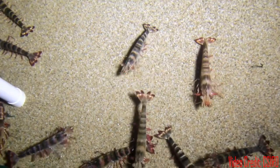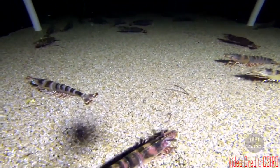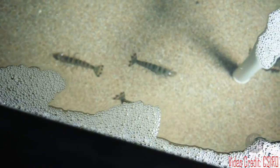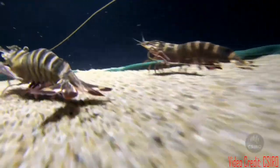This is a tiger prawn. Tiger prawns are characterized by their distinctive black stripes on their shell, which gives them their name. They have a large size, with adults reaching lengths of up to 13 inches. These prawns are native to the Indo-Pacific region, including areas such as the Indian Ocean and the Western Pacific Ocean.